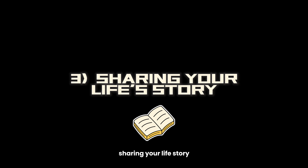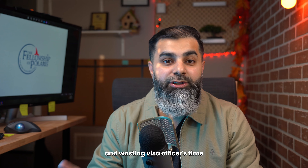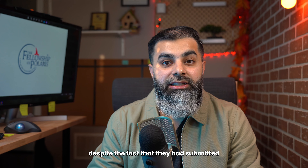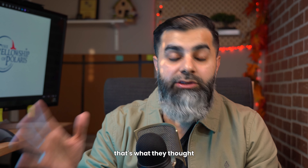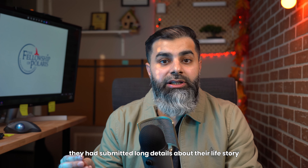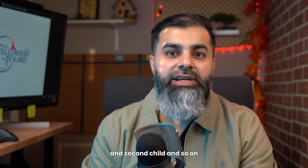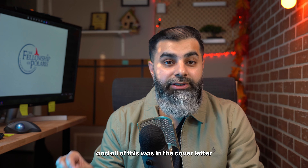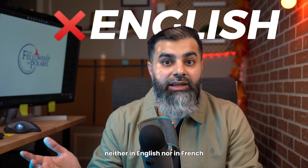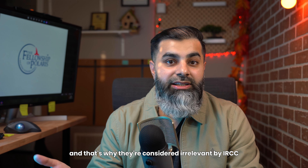The third reason is sharing your life's story. This also falls in the category of sharing irrelevant information and wasting the visa officer's time. Someone once approached me saying their visa application was refused despite what they thought was a very strong application. When I reviewed it, they had submitted long details about their life story — when they got married, when their first and second child were born — all in the cover letter, like a small autobiography. I've also seen examples where people share documents that are neither in English nor in French and are not translated either, which is why they're considered irrelevant by IRCC.